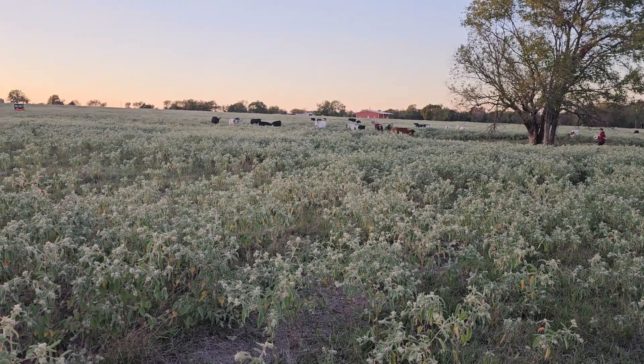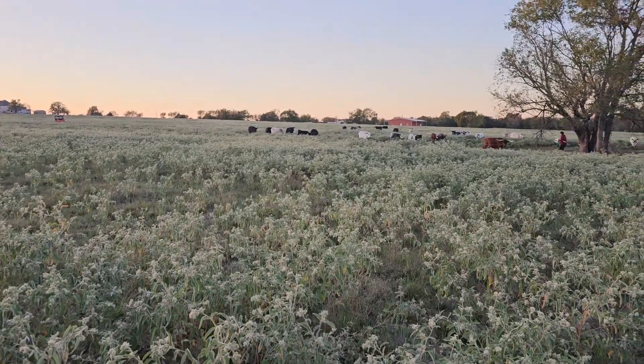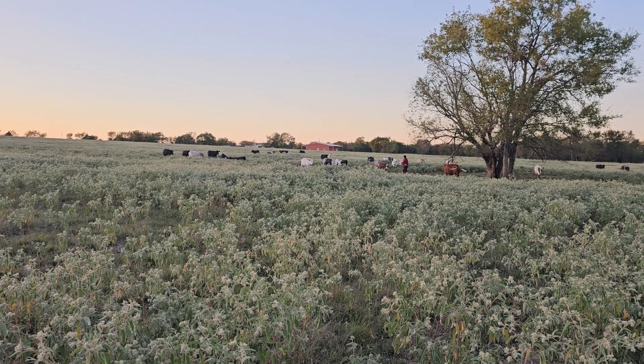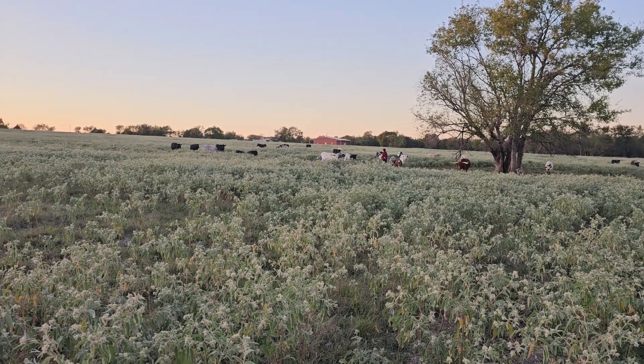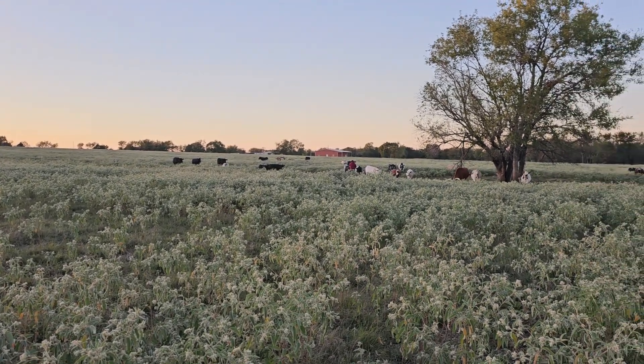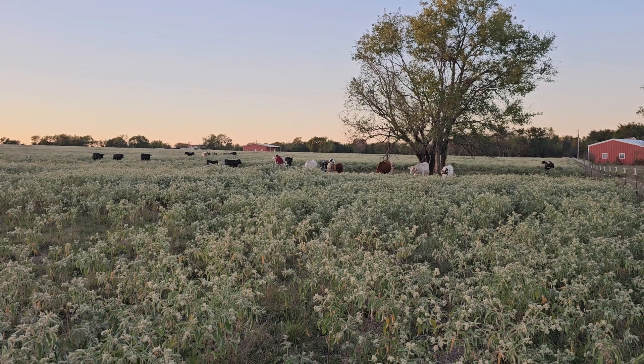It's about 6:45 on Monday, October 16, 2023, and we are moving the cows to the next cell of this section. This is cell six of seven, so the next to last cell. Look at those cows come — they're so happy.